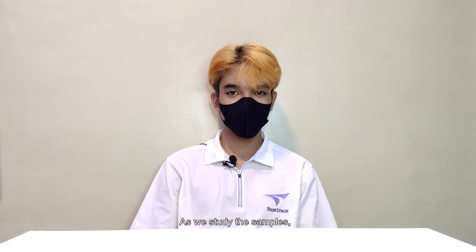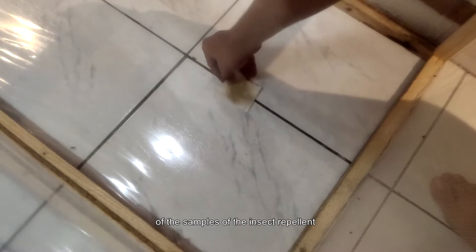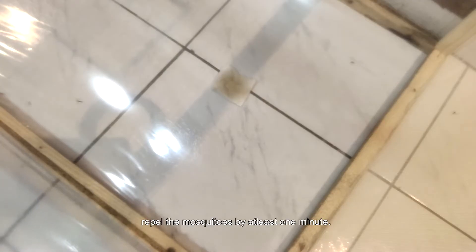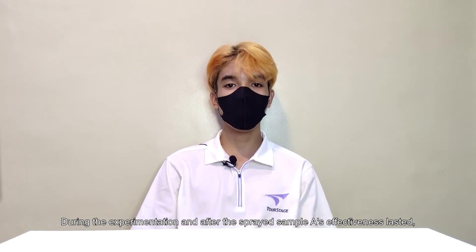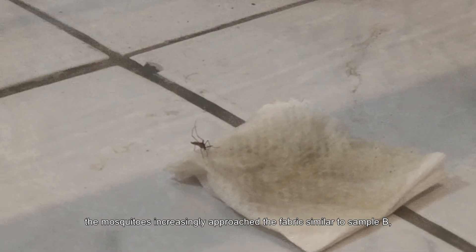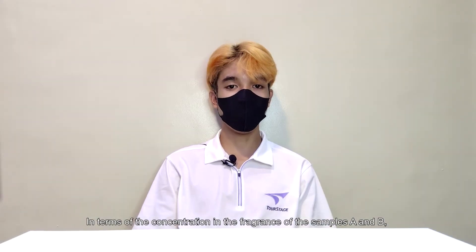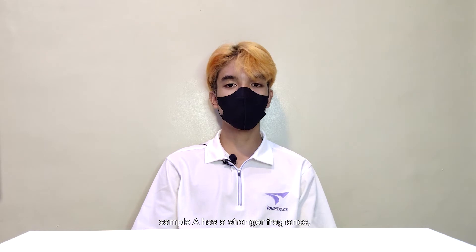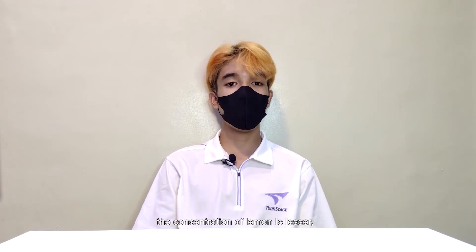We found out that the extraction and the varied ratios of the samples repelled the mosquitoes by at least one minute. After the sprayed sample A's effectiveness lasted, mosquitoes increasingly approached the fabric, similar to sample B. The insect returned to the cloth and remained. Sample A has a stronger fragrance and lasted at least a minute in the room, while sample B had a lesser lemon concentration, causing its fragrance to last shorter than sample A.